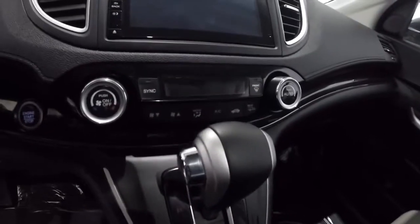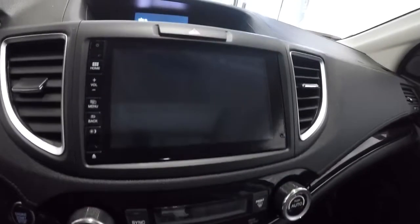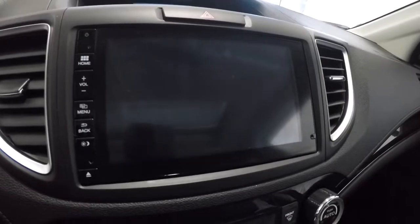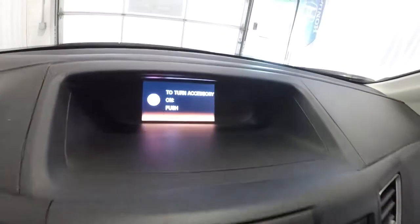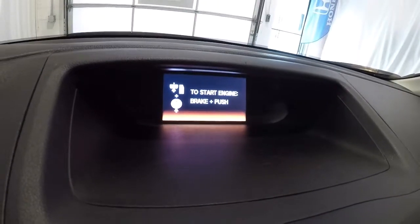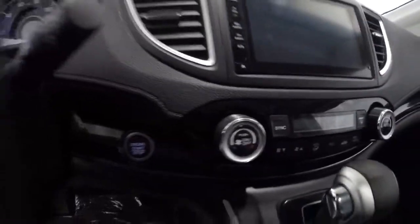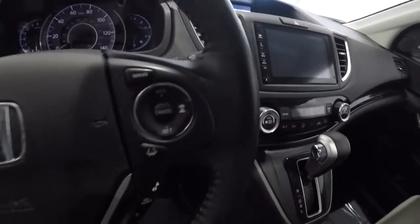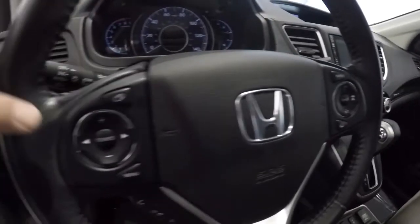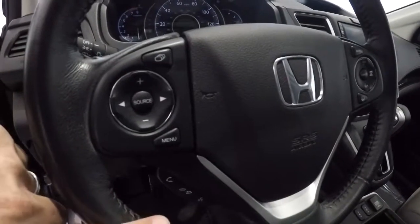It is an automatic with dual climate controls. You're going to have navigation, a backup camera, and a blind spot monitoring camera — all displayed right here on screen. There's also this upper camera display. The radio display shows time of day, radio station, and things like that. Push button start down here, leather wrap steering wheel, cruise control, steering wheel audio controls, and Bluetooth.